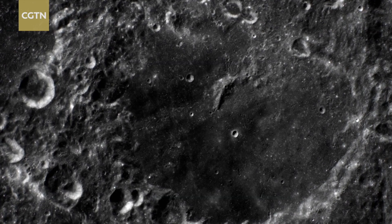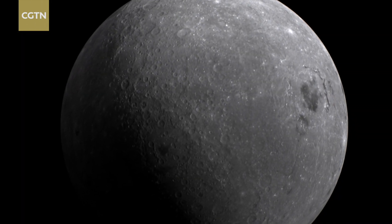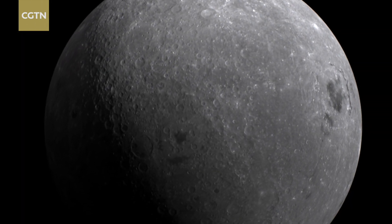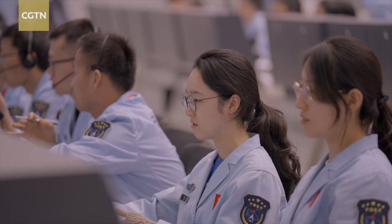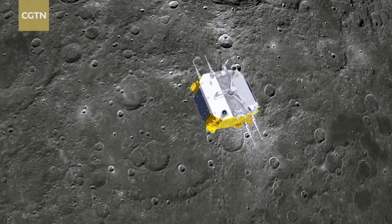It's the largest, oldest and deepest basin found on the Moon. The process will take about two days and the aerospace control center will be keeping a close eye. We will continue to control the conditions for the orbital return assembly to achieve interactive docking, and carry out follow-up sampling work with the support of relay satellites.